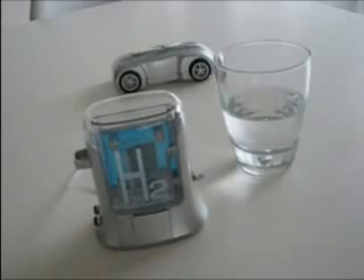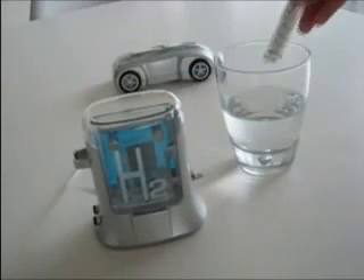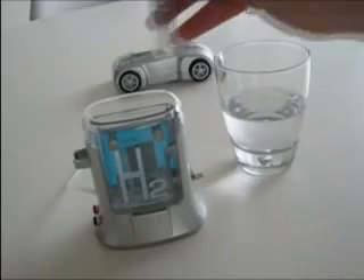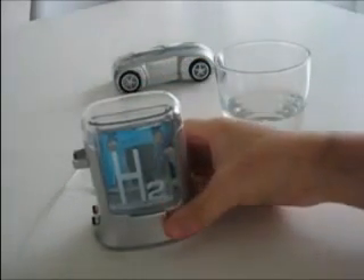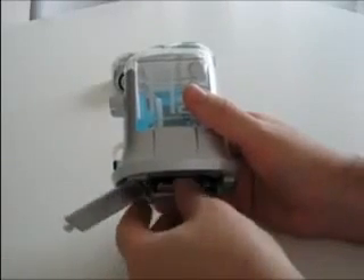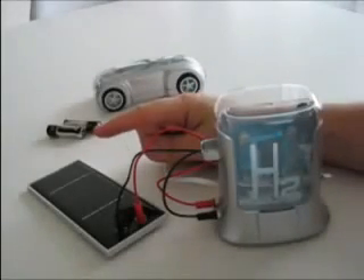Along with this car comes a little hydrogen fueling station. You simply add distilled water, turn it on, and it's generating hydrogen. Where does it get the power for this? Well, you can use a battery, or you can take the batteries out and use the solar panel that comes with it.